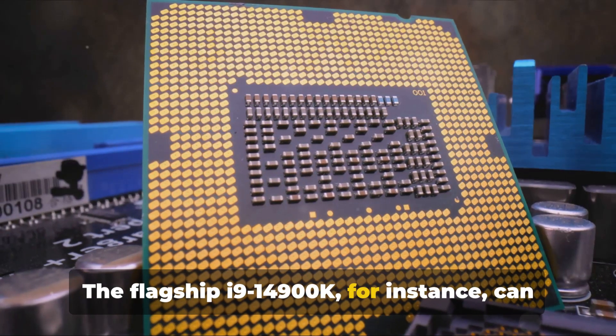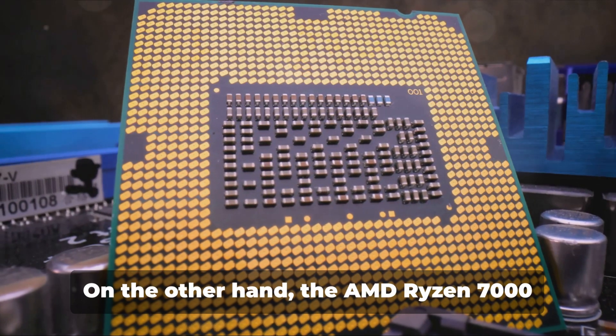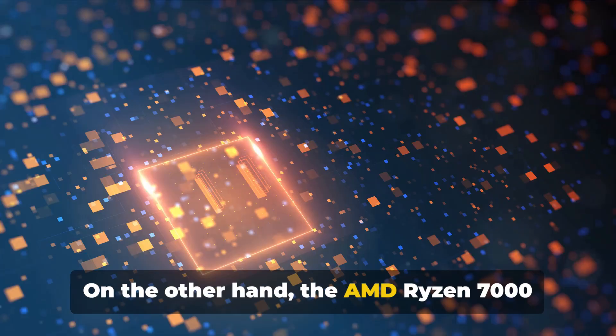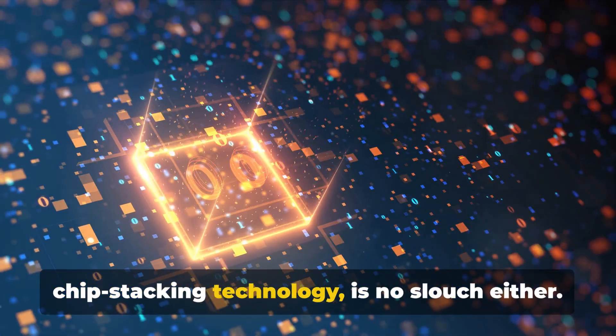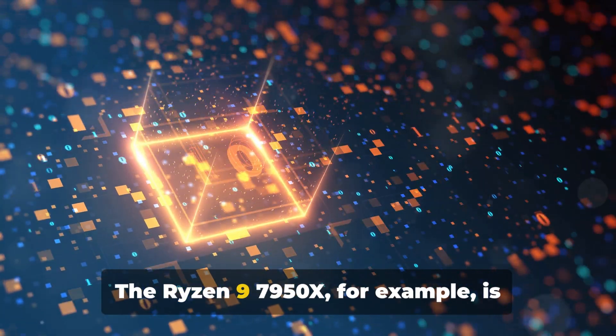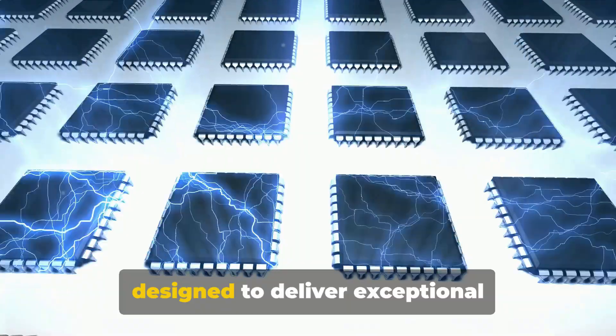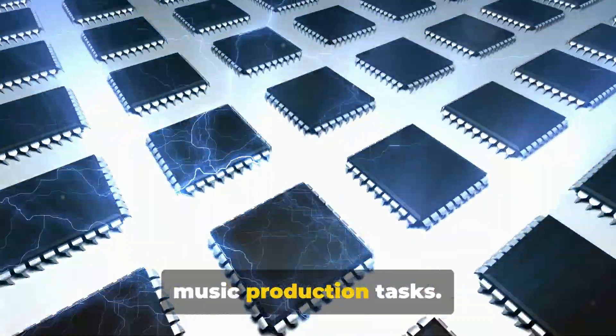Thanks to its high clock speeds and impressive multi-threading capabilities, the flagship i9-14900K can handle the most demanding of tasks without breaking a sweat. On the other hand, the AMD Ryzen 7000 series, with its cutting-edge 3D chip stacking technology, is no slouch either. The Ryzen 9 7950X, for example, is designed to deliver exceptional performance even when handling complex music production tasks.